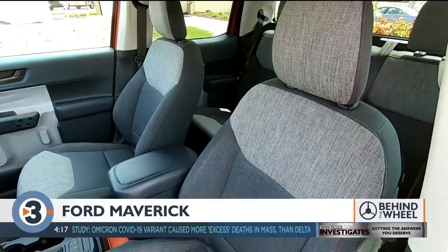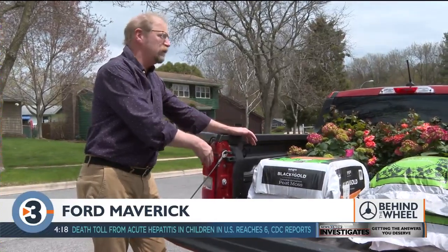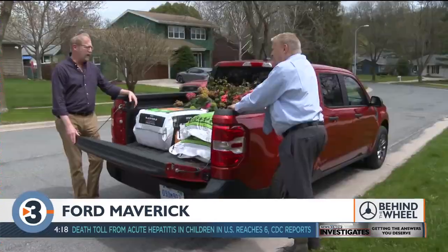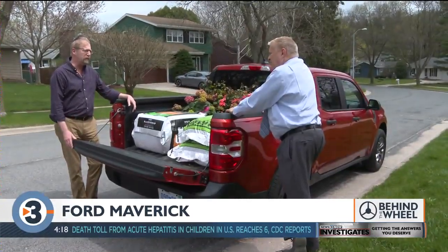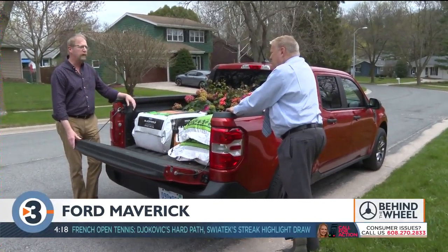And it looks like a truck. The styling is pure Ford — utilitarian. Harvey thinks this vehicle is aimed at two markets: outdoorsy folks — it can pull up to 4,000 pounds with an optional two-liter engine — and the other audience: hobbyists, light contractors, and young people.